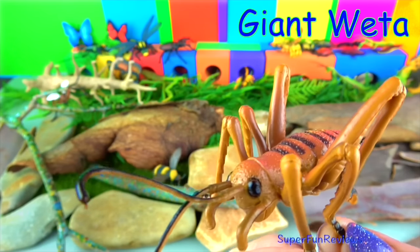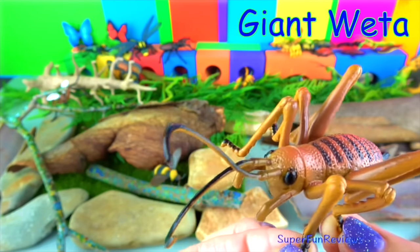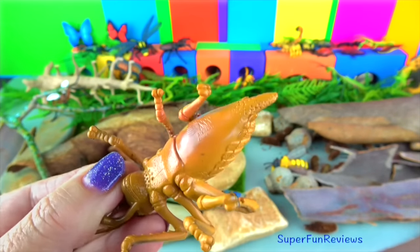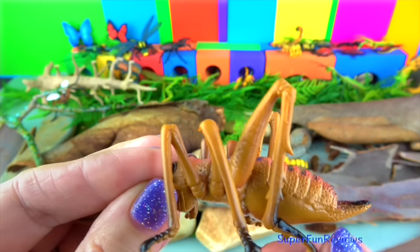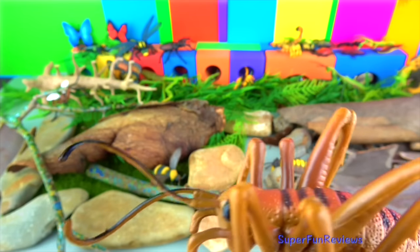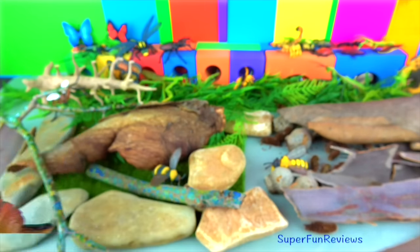The giant weta are several species found only in New Zealand, and are examples of island gigantism. There are 11 species of giant weta growing up to 10 cm or 4 inches, not including the legs and antennae, with a body mass usually no more than 35 grams. Giant weta are too heavy to fly. Some relatives like the tree weta are more agile and can jump, but the giant weta can't.